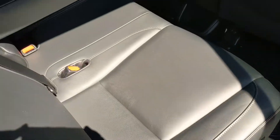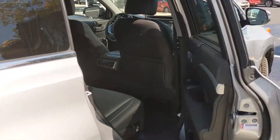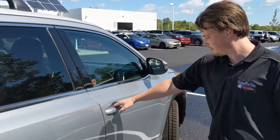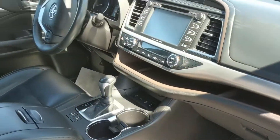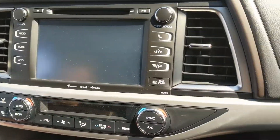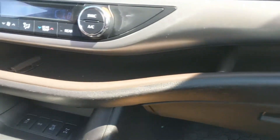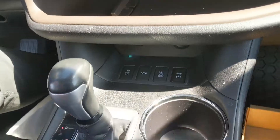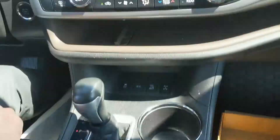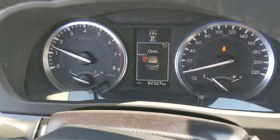The leather interior, got the nice rubber floor mats. I'll get in there and start it up for you. This vehicle has a push button start. It's well equipped — heated seats, dual zone climate control. The vehicle itself has about 62,000 kilometers on it, so tons of life left in it.